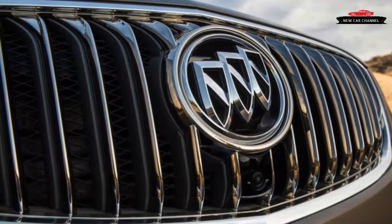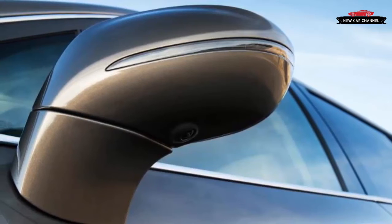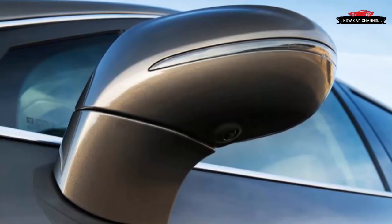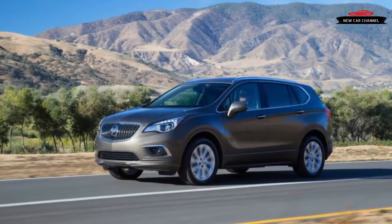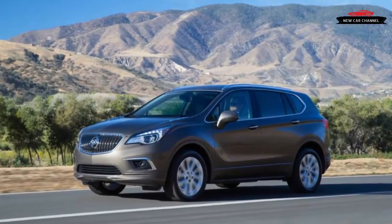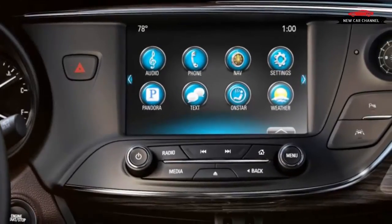The Envision effectively checks all the boxes for compact crossover shoppers without standing out in any particular area — save perhaps ride comfort. In the current crossover-mad marketplace, that's probably enough. Indeed, since the model's arrival mid-year, it has been the quickest-selling Buick. It's the right shape and the right size, and it needn't be anything more.